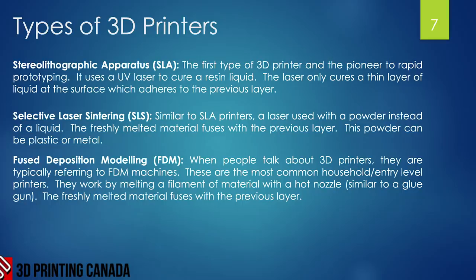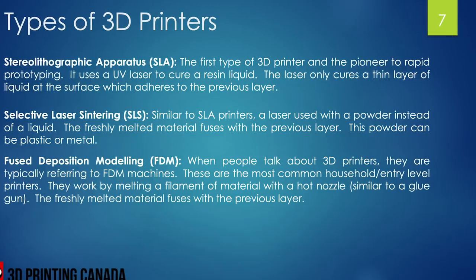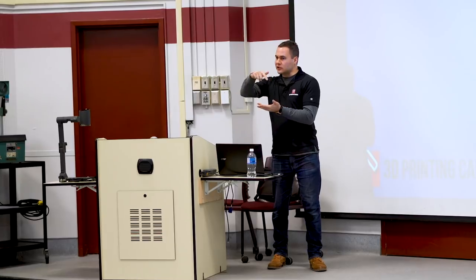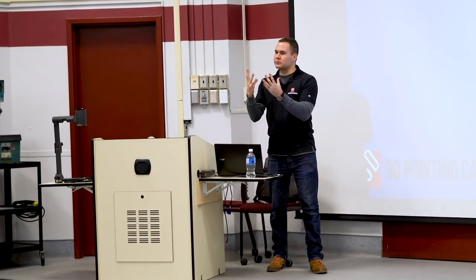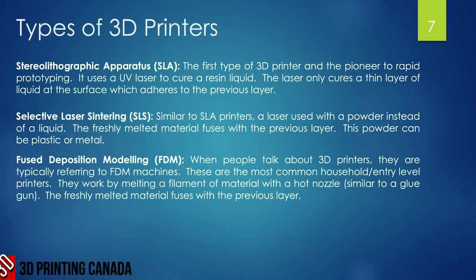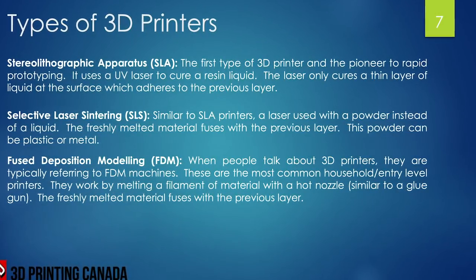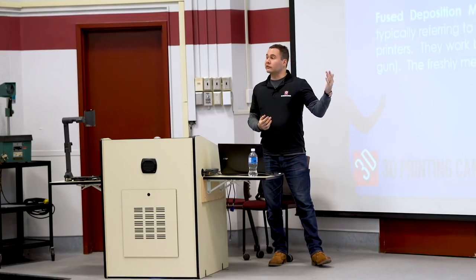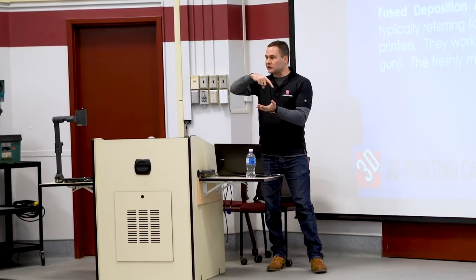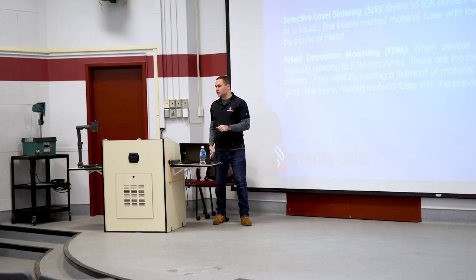SLS machines are very similar to SLA — they also use a laser, but instead of liquid resin they use a powder, which can be plastic or metal. This is how most metal printers work: a bed of very fine powder is melted by the laser, fusing with the previous layer. Fused Deposition Modeling, or FDM, is what we talk about in day-to-day 3D printing. These machines use a filament spool fed through a hot nozzle — similar to a glue gun — melting each layer onto the previous one.